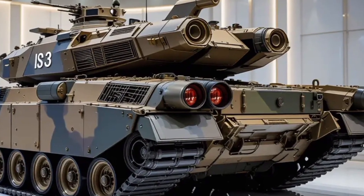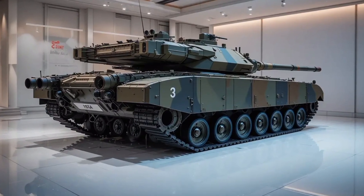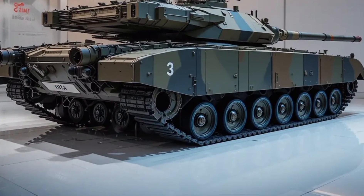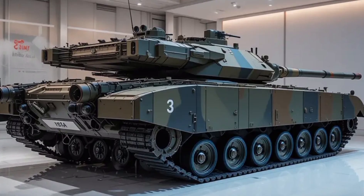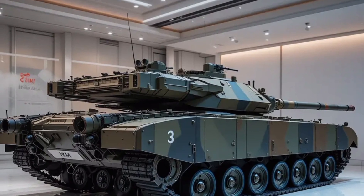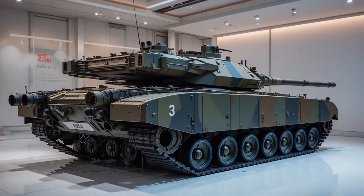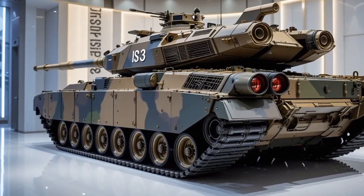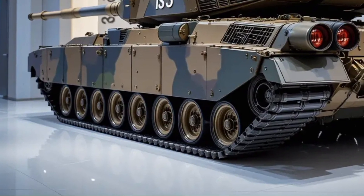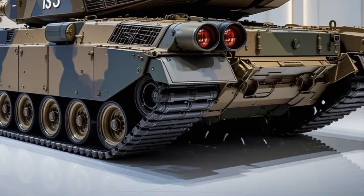Under the armor, the Arjun MK2 is powered by a 1,500 horsepower turbocharged diesel engine paired with a fully automatic transmission system. This combination allows the 68-tonne machine to reach top speeds of about 58 km/h on paved roads and maintain strong mobility off-road at 40 km/h. The transmission features automatic gear shifting with a hydrokinetic torque converter that allows for smooth handling during complex manoeuvres, keeping pace with fast-changing combat scenarios whether breaking through enemy lines or repositioning for tactical advantage.